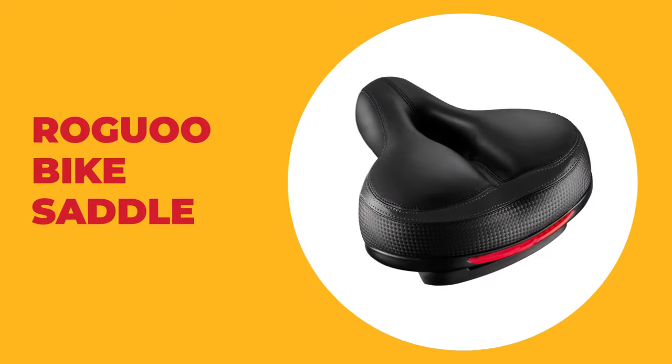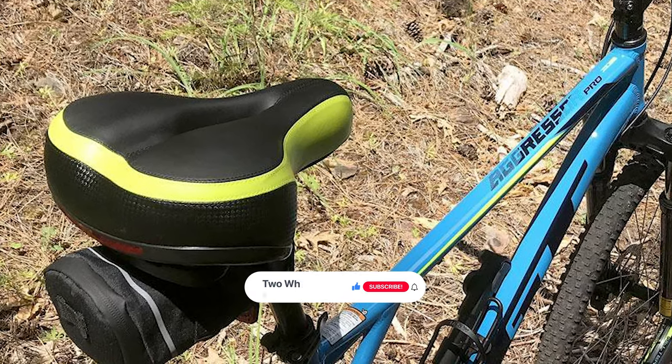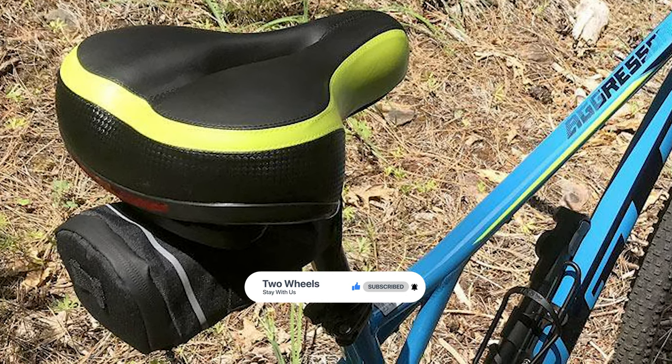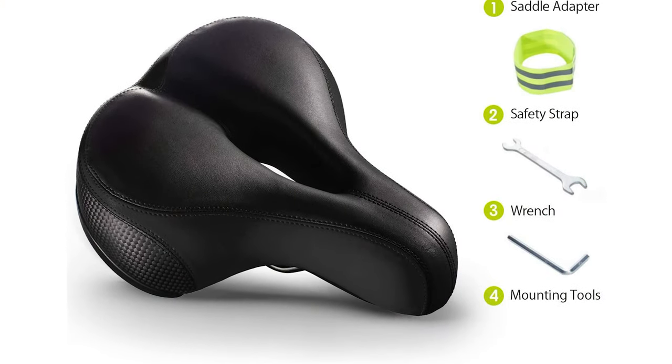Number 9: Raguua Bike Saddle. Are you searching for the best bike saddle? Then look at the Raguua Bike Saddle — it is one of the best bike saddles on the market. This bike saddle has a long soft nose with a natural and comfortable transition to the bottom that will not obstruct thigh movement and will alleviate scuff and pain to legs when riding, especially for a long journey.